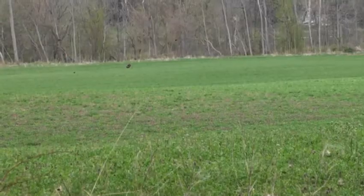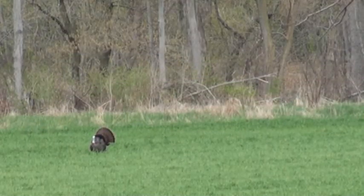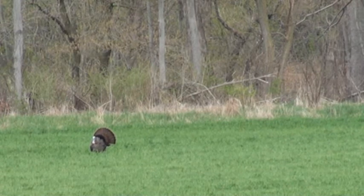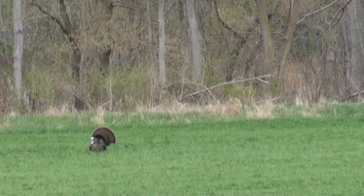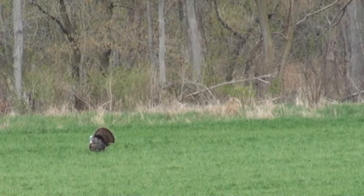I guess that's true — when mama says something, you better do it. As we're getting back from lunch, we look across the railroad tracks and right out there in the field about 500 yards away is a tom with a hen. So we take the back way in, sneak into the blind, and now we're trying to get the tom to come over to us.